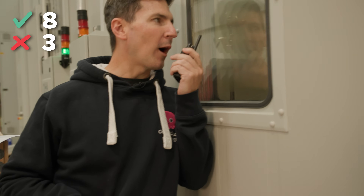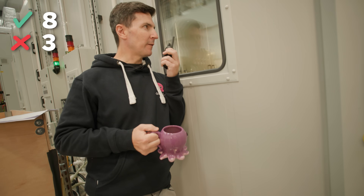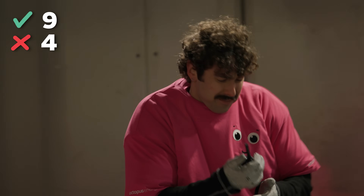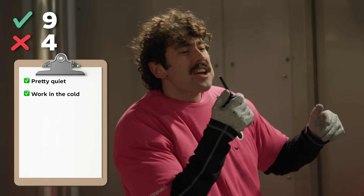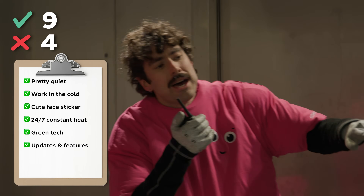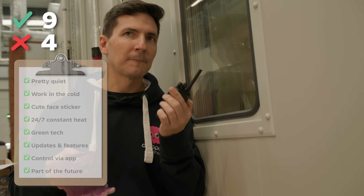Okay this one should be pretty easy for you — why should someone get a heat pump from Octopus? Heat pumps are really good. How tall is a Cozy 6 heat pump? One and a half meters. Put another one in your mouth. Okay last one — name eight good things about a heat pump. They're pretty quiet. They work really well in extreme temperatures. They have a little human sticker on the front. They keep it healthy. They're environmentally friendly. They keep getting updated so they keep getting better over time. The controls via app on your phone. You feel like you're part of the future. I'm going to say that's everything.